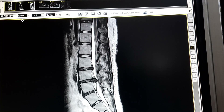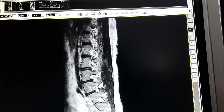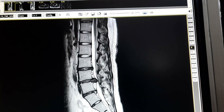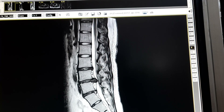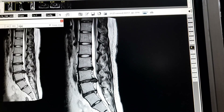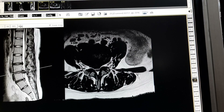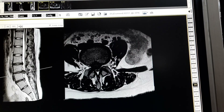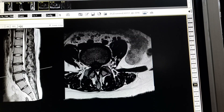Now it's time for me to go to the OR — Operation Theater. We always check the MRI of the patient on the computer. As you can see, there's a huge prolapsed intervertebral disc, and you can see how it is pushing the thecal sac. The plan is to remove this disc endoscopically.